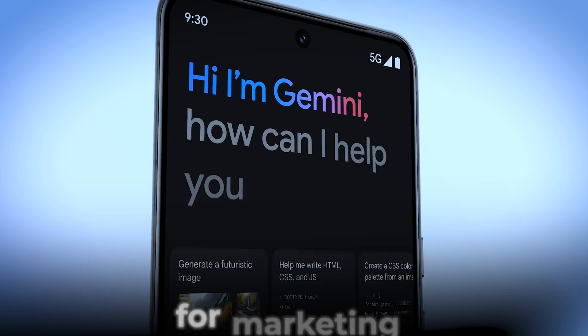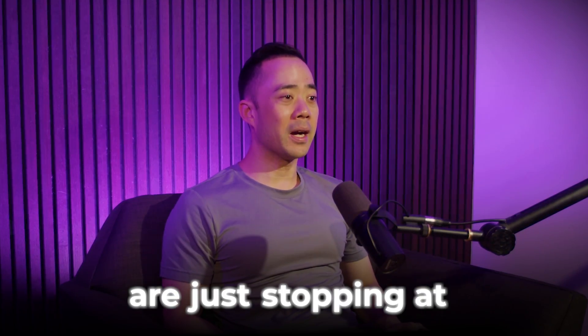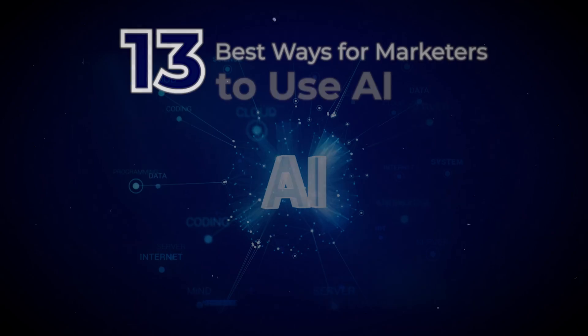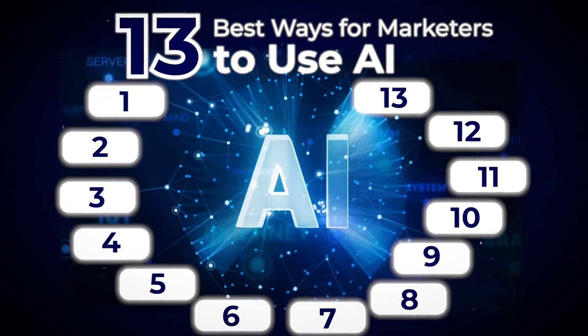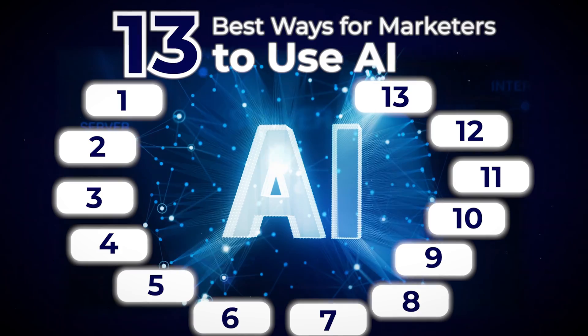Everyone says that they're using AI for marketing, but most people are just stopping at 'I love ChatGPT.' In this video, I'm breaking down the best AI tools to use in your day-to-day as a marketer and the workflows that will help you move faster. So you're going to want to stay to the end. Let's get into it.